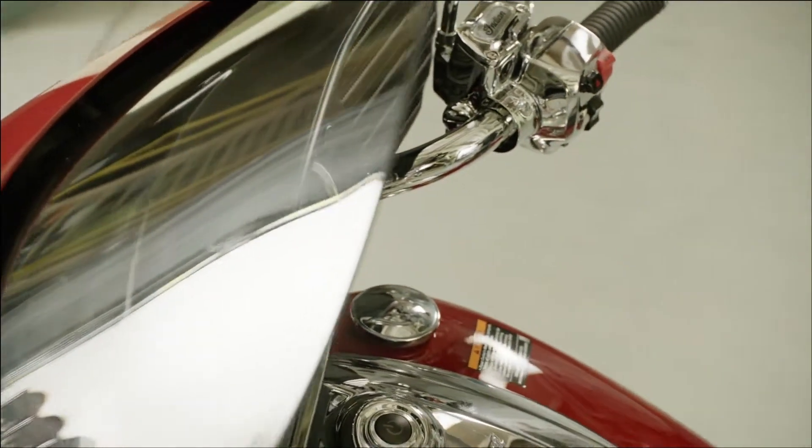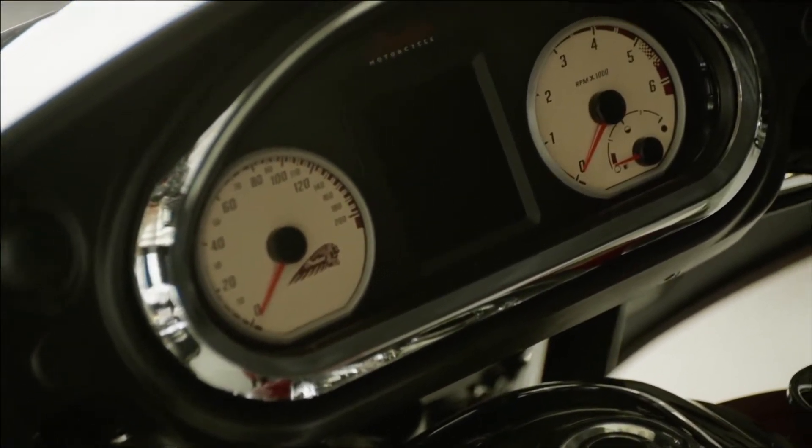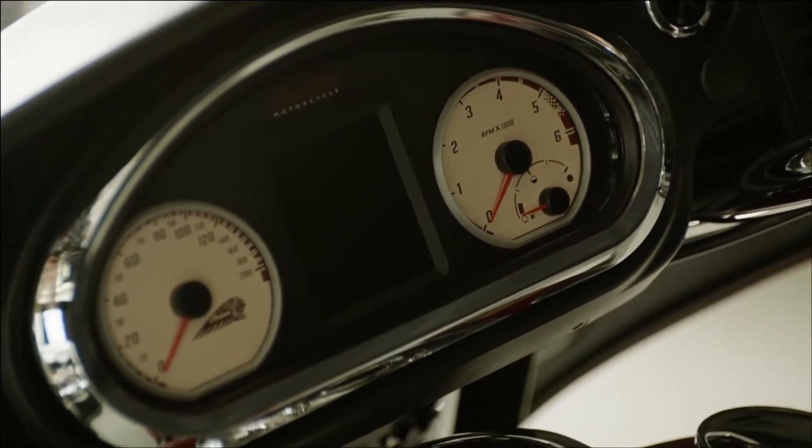The fairing houses instrumentation that includes an analog speedometer, tachometer, and fuel gauge. It also has all of the vital indicator lights you would expect.